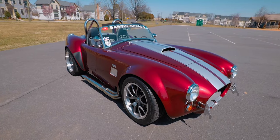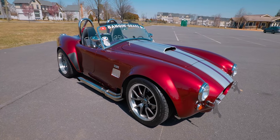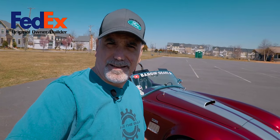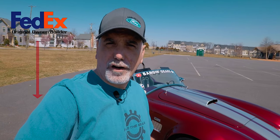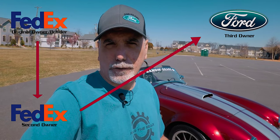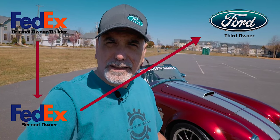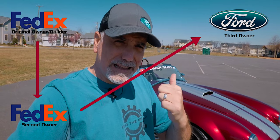The best place to start this video is with the history of the car. I'm its fourth owner. It was built in 2010, built by somebody pretty high up at Federal Express in Memphis, Tennessee. That person sold the car to a work colleague, who eventually traded it in for a Roush Mustang at the local Ford dealership. The Ford dealership sat on it for a couple of years and used it for parades, put it in the window — remember that, it's going to be key later on.